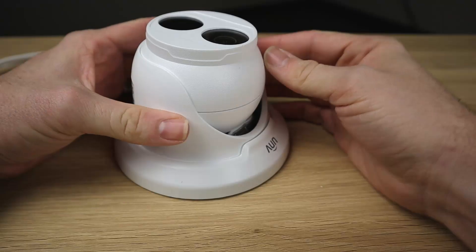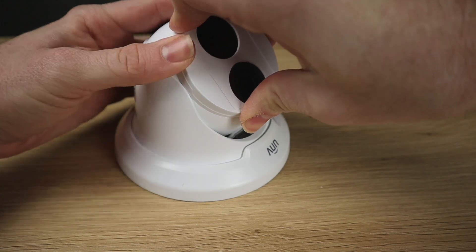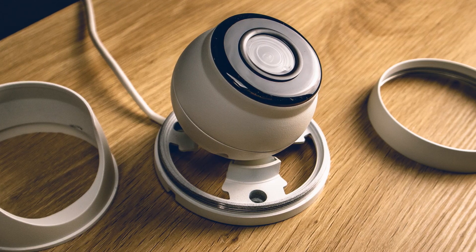Turret cameras are really the best of both worlds when it comes to form factor. They're as tough and durable as a vandal dome, but have the excellent image quality of a bullet camera. If you don't have a particular housing in mind, we do recommend going with turrets — just grab a few of these and you'll be set.